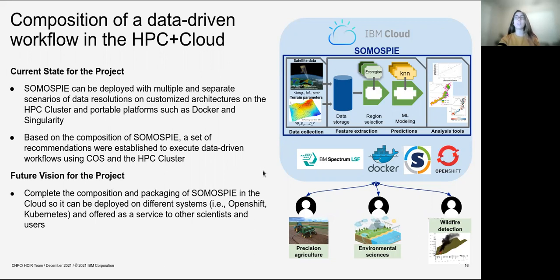Finally, as a future vision, we want to complete the composition of SomosPy in the cloud so it can be deployed on different systems and offered as a service to other scientists and users such as those working in precision agriculture, environmental science, and wildfire detection.